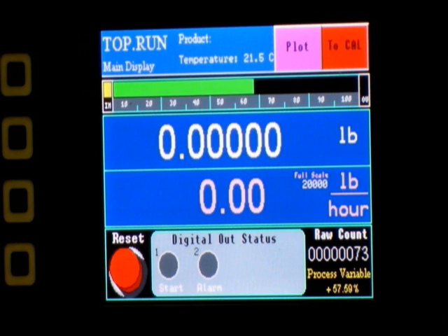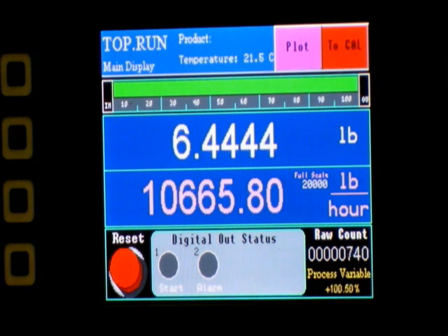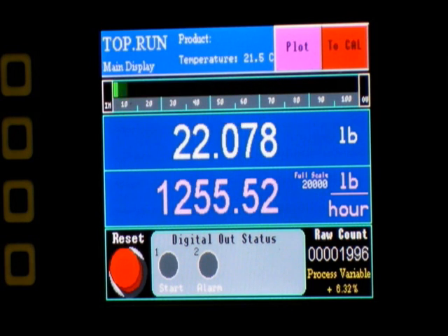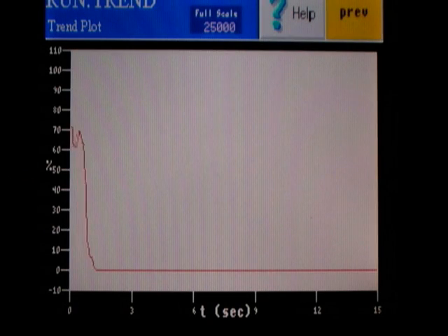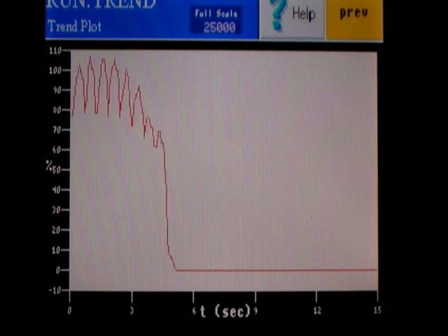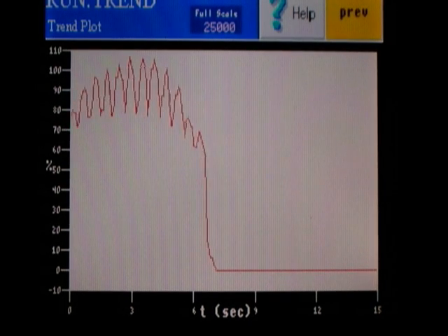The Centriflow Meter has a minimum turndown of 20 to 1 while maintaining total accuracy. Because the meter can identify and cancel the friction component of the mass flow, it is not limited by the wide variances typical to process flow.